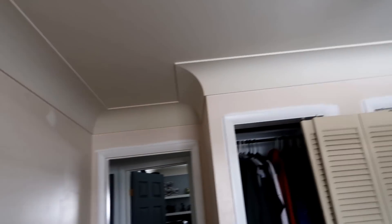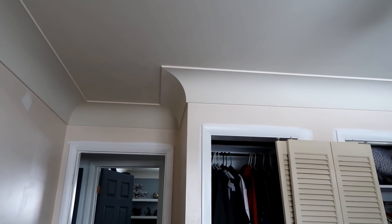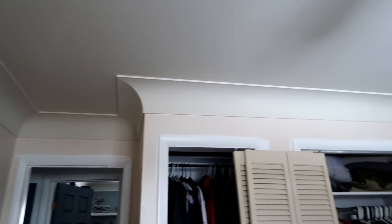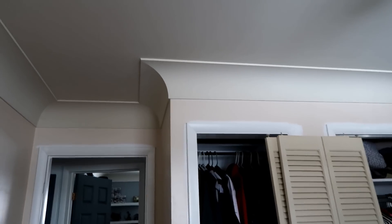I've got to do all the cove, all the way around, in that same white as the trim. Somebody tell me, what color are these walls besides hideous? After this room is done, there will only be one room left in the house with that weird color wall. Anyway, let's get to work.